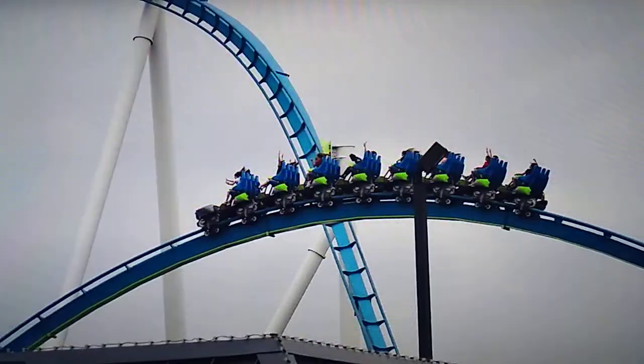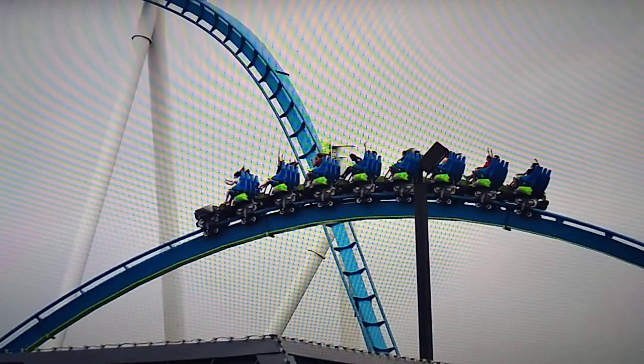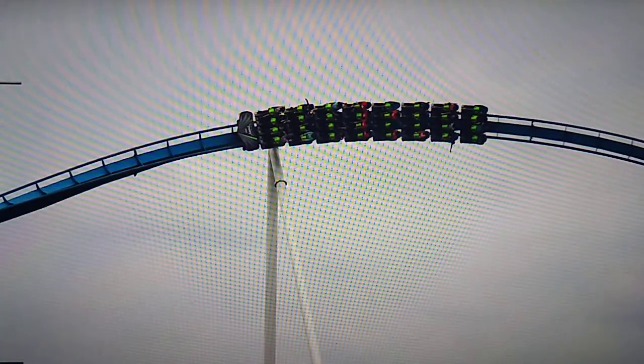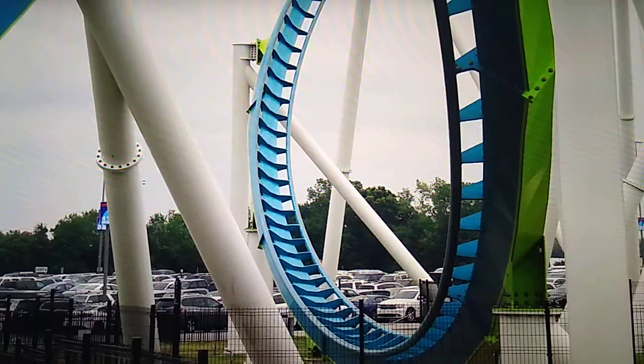Operations at Carowinds are great, and I really have to give the crew on Fury 325 a shout out — they were busting their butts to get those trains out the whole time. I was seeing 30 to 45 second dispatches on Fury 325 running two trains — absolutely phenomenal, blew me away. Overall my experience was really nice and I'm definitely looking forward to getting back to Carowinds.